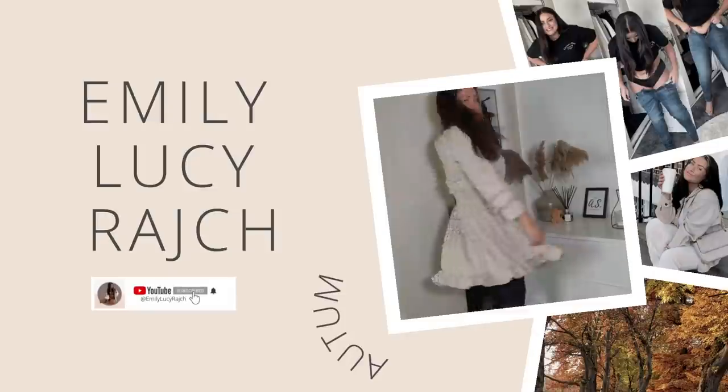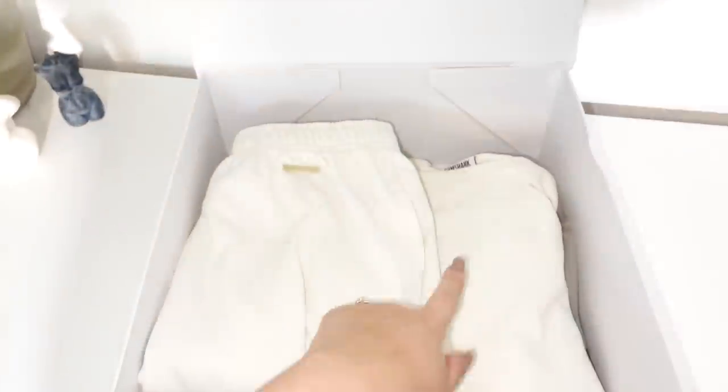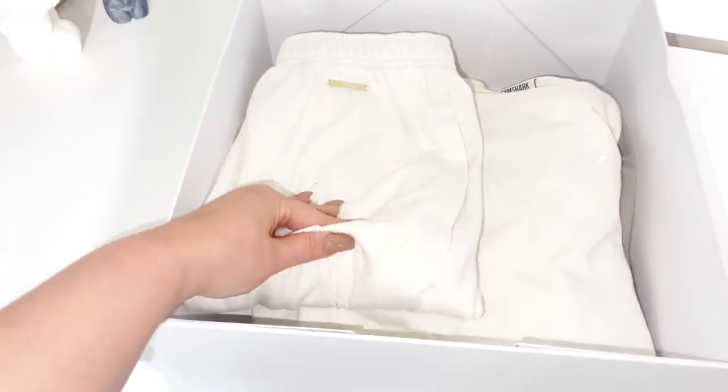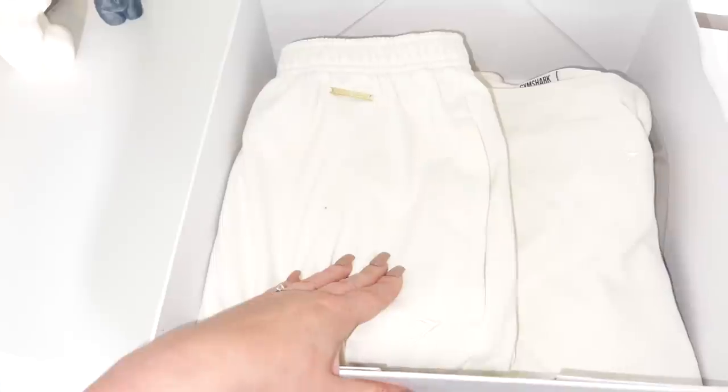I did a little try-on yesterday while I was filming a vlog and I wanted to show you guys what I thought of the collection. You just saw me wearing this top — it actually comes with matching joggers. I've got the top in a medium and the joggers in a large, and I'm going to try this set on for you now.